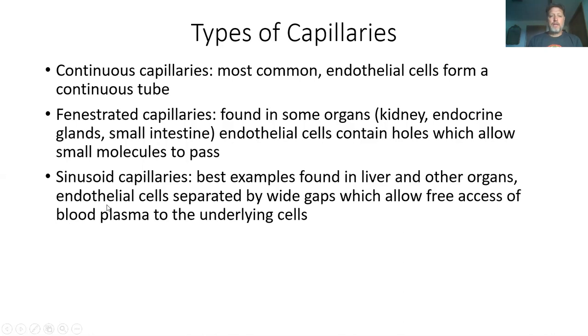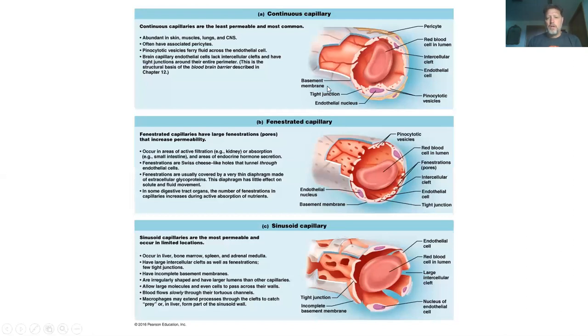Then we have sinusoid capillaries. You find these in the liver, which have wide gaps because there's a lot of exchange going on. If you look at pictures, you can see there are tiny gaps between the cells of the blood vessel membrane, and that lets plasma through. Blood itself does not leave to the organs — it's the plasma that carries things to and from the tissues.